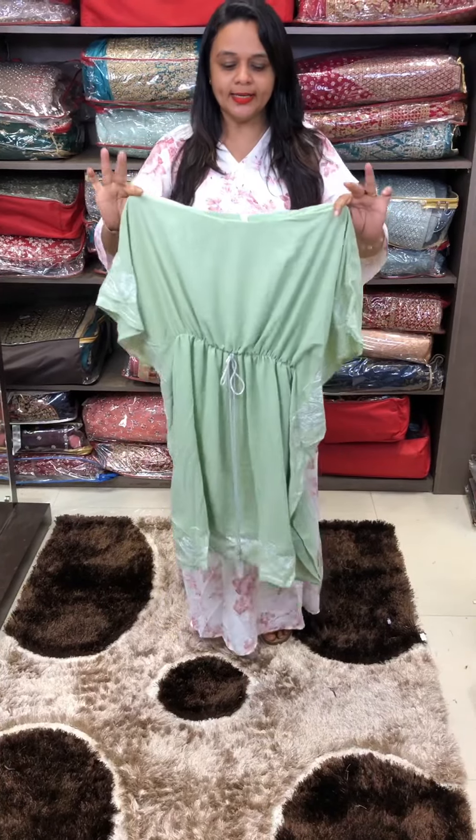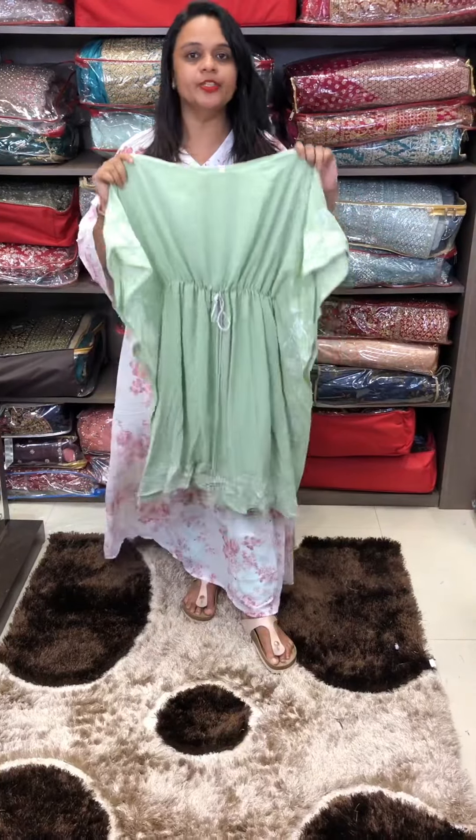Hello viewers, welcome back to your Iha Design. Indo-Western short tops, jeans and denims.